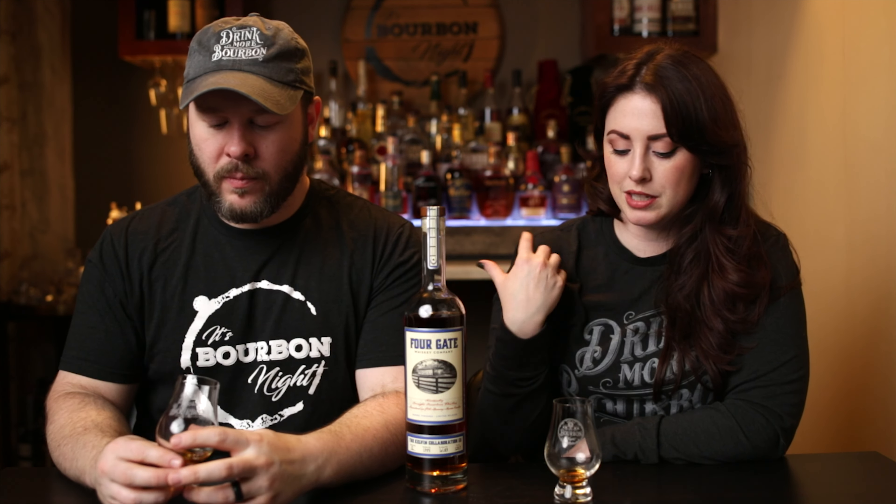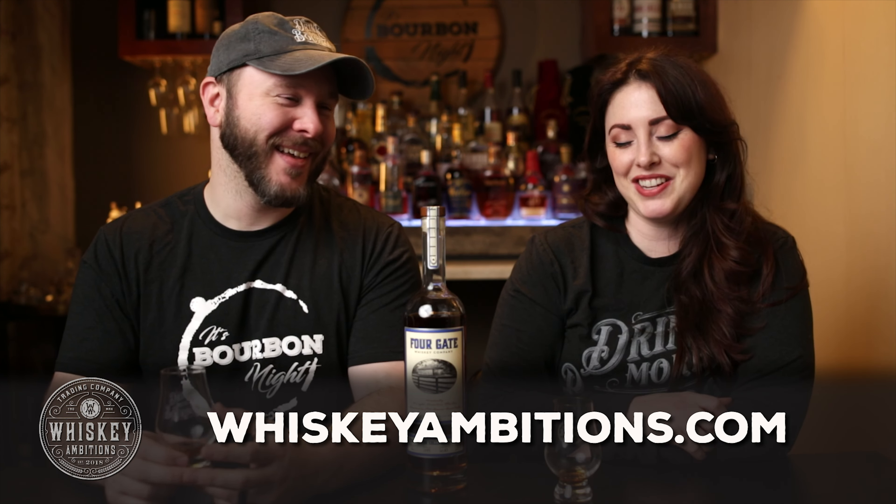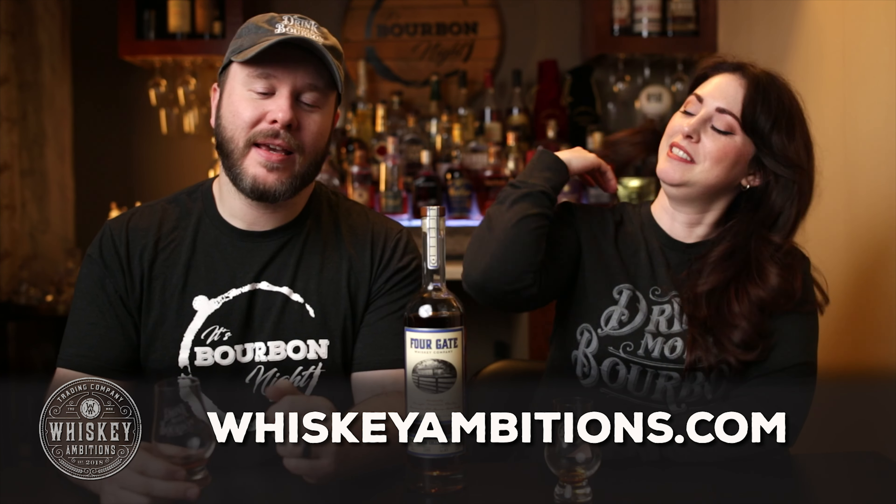I think this is nice. I like this one because I feel like I could spend a lot of time with it and keep uncovering new things, and it's exciting. You know where else you can uncover new things? That are exciting. Whiskeyambitions.com.